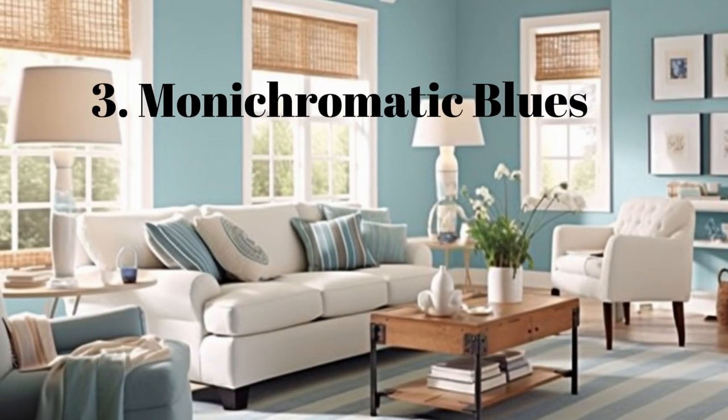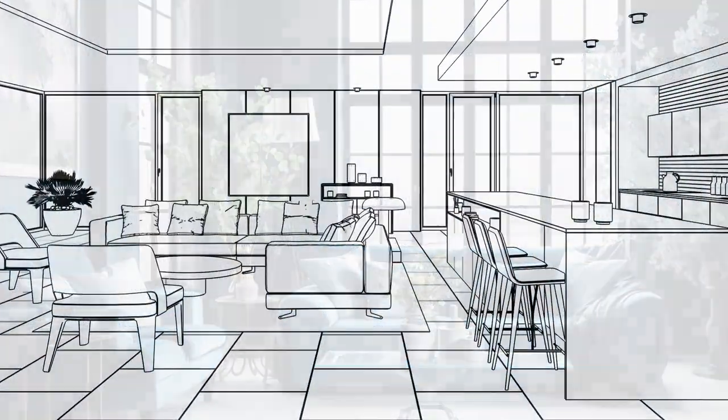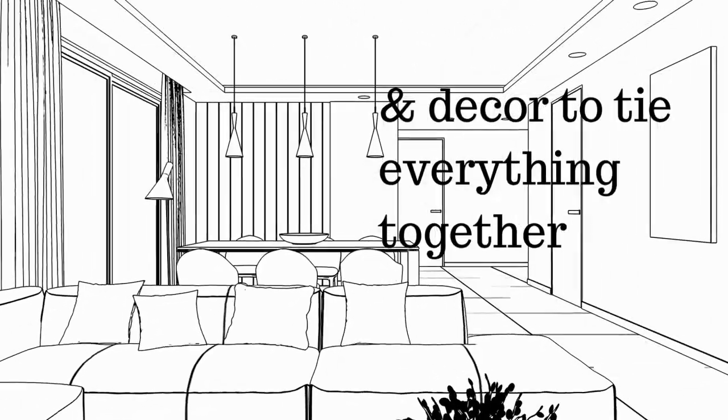Moving on to our next idea, let's explore monochromatic blues. By using different shades and tints of a single blue color, you can create a harmonious and stylish living room that everyone will admire. Don't forget to incorporate lighter and darker blues through furniture, fabrics, and decor to tie everything together.